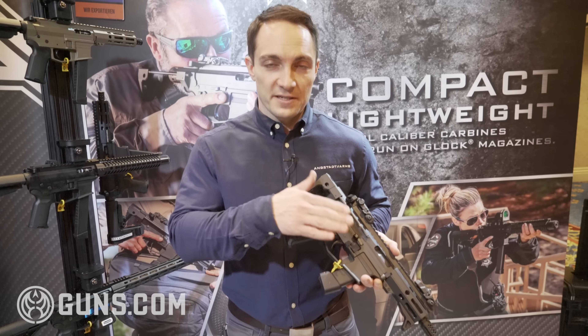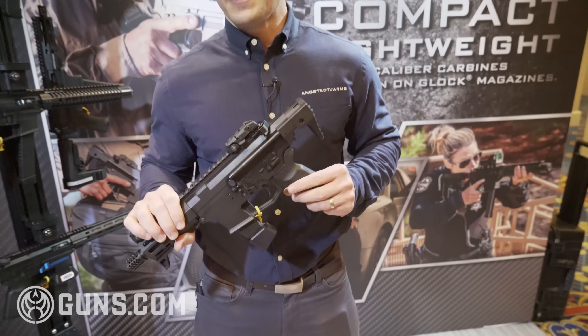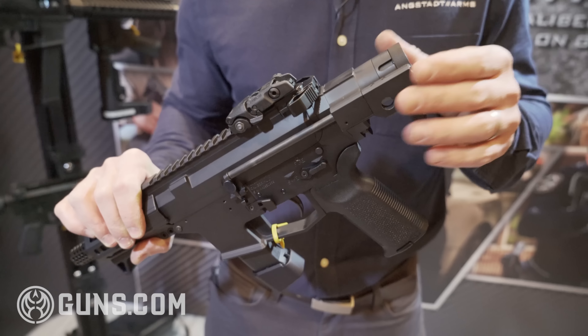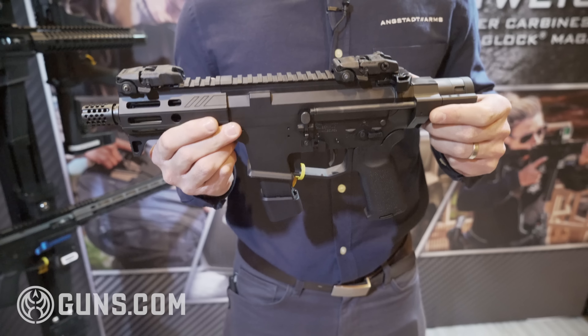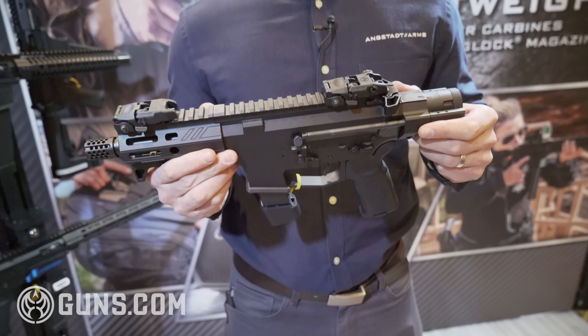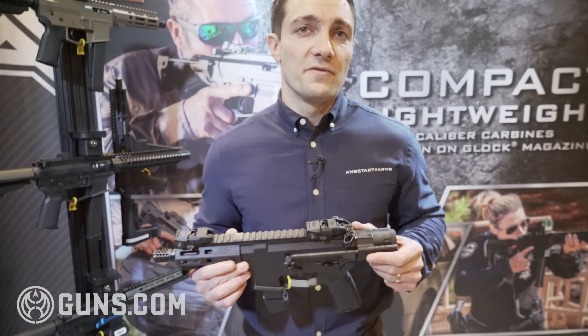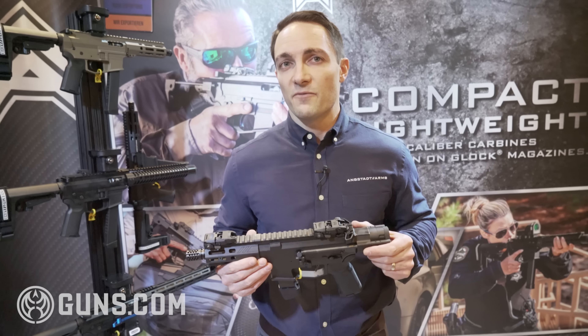What we ended up with is a fully ambidextrous lower receiver with controls on the left and right side, and a telescoping buttstock that is only two and a half inches when fully collapsed. That gave us an overall length of fourteen point seven inches and only four pounds. The gun in fully automatic fires about eleven hundred rounds per minute — very fast but also very controllable. You're able to get three and four round strings off pretty consistently.